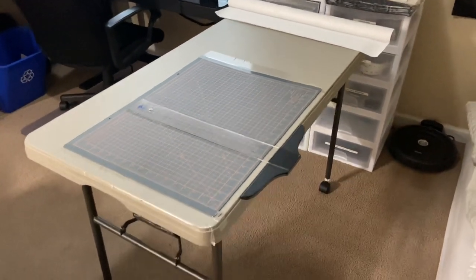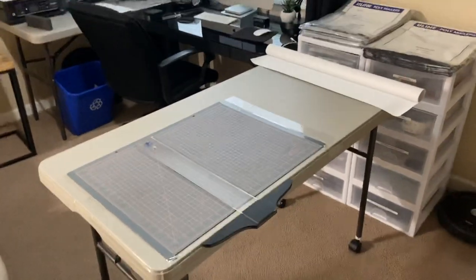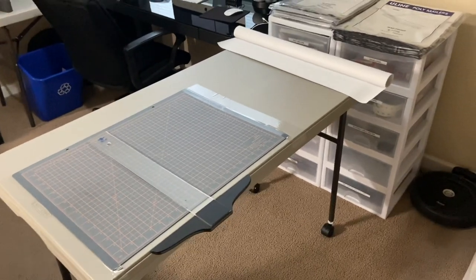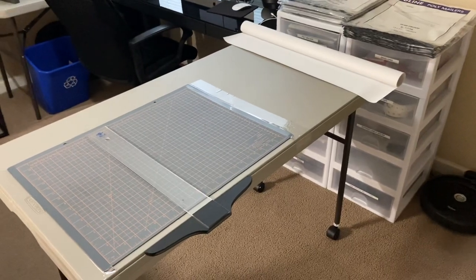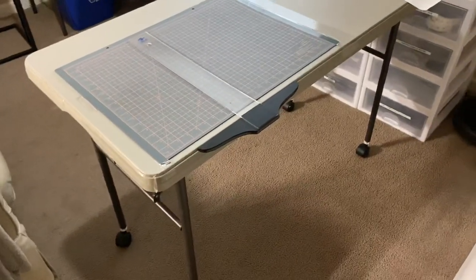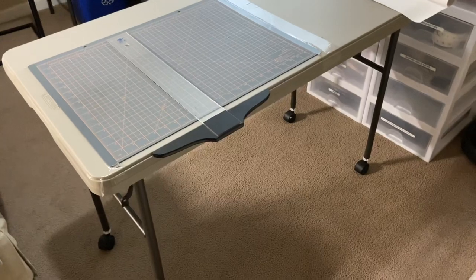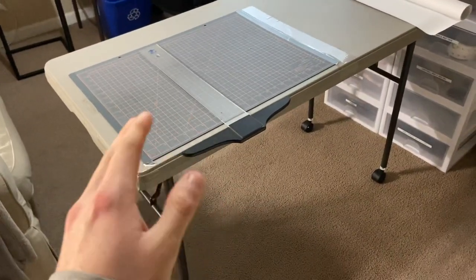Hey guys, just wanted to show you a quick video about this packing table. Every business, if you're running an e-commerce or clothing business, you need a packing table. There's a funny quote about Jeff Bezos in the early days of Amazon — he was on his hands and knees packing orders and said they needed knee pads, but his associate said no, they need a packing table.